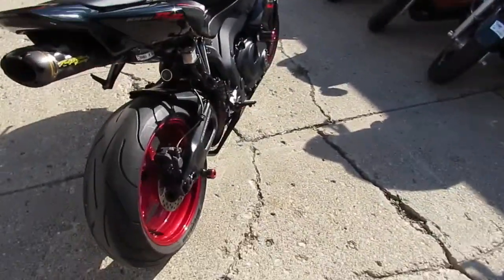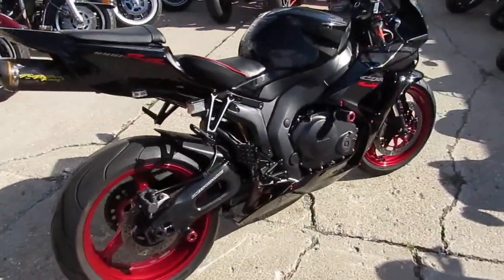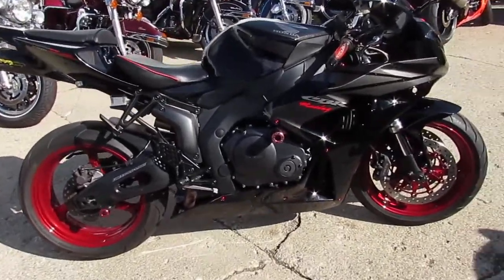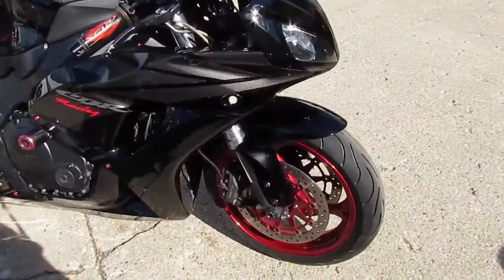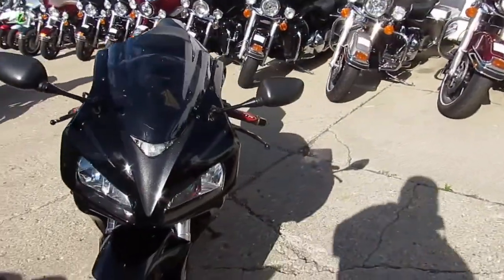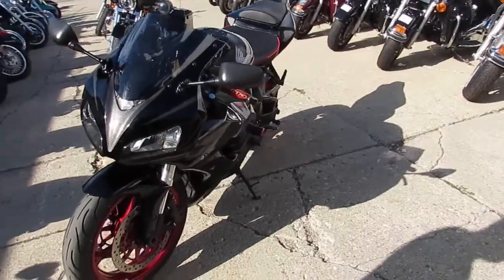We got a pretty special one here. It's a 2007 Honda CBR 1000RR, and we got this thing priced right at $5,599. It's one good-looking 1000RR with vivid black and titanium paint.